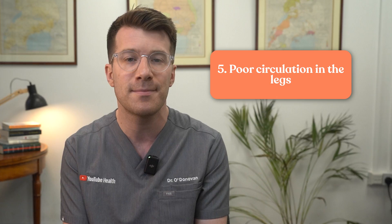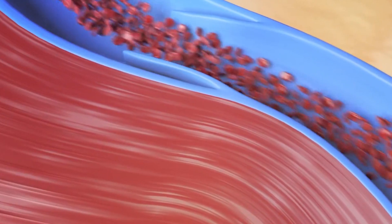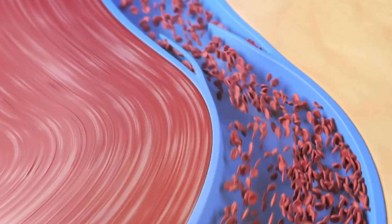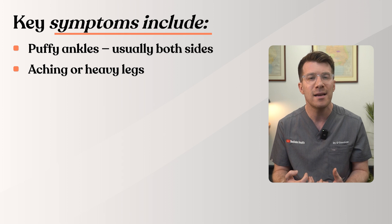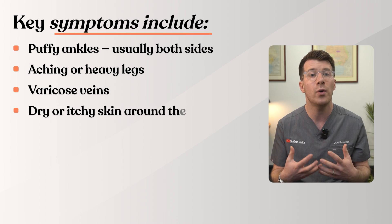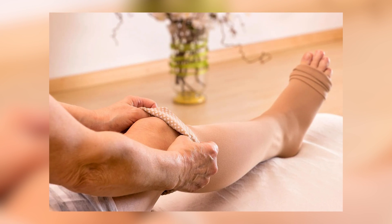Cause five is poor circulation in the legs, also called venous insufficiency. Inside the veins in our legs are tiny valves — like one-way doors — that help push blood back up towards the heart. As we get older, or after blood clots or long periods of sitting or standing, these valves can weaken, causing fluid to collect around the ankles. Key symptoms include puffy ankles usually on both sides, achy or heavy legs, varicose veins, and dry or itchy skin around the ankles. Moving around more, raising your legs when resting, and wearing compression stockings if advised can help.